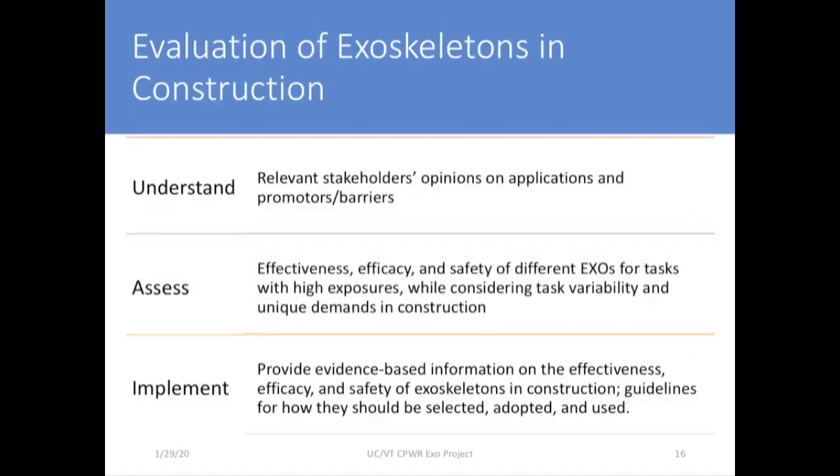The primary objectives of this five-year research project are to facilitate the safe and effective adoption of passive exoskeletons in construction. We'll do this by first understanding stakeholders' opinions on possible applications and the promoters and barriers to implementation. Next, we'll use laboratory studies to assess the effectiveness, efficacy, and safety of different exoskeletons for tasks with high exposures while considering task variability and unique construction demands. Then we'll test our findings in the field, and finally provide evidence-based guidelines for how exoskeletons should be selected, adopted, and used.